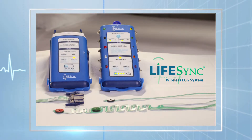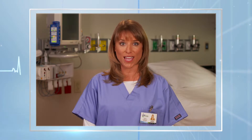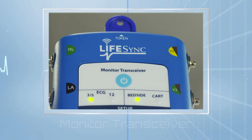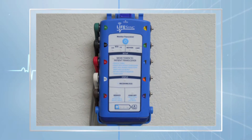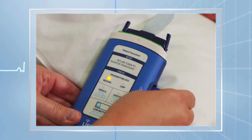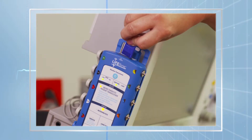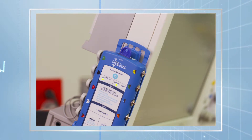This is the LifeSync wireless ECG system with LifeSync Leadware. The LifeSync platform consists of a pair of transceivers that communicate with each other via a Bluetooth wireless signal. The monitor transceiver, or MT, is a monitor-independent device that communicates directly with any patient bedside monitor or with systems in the heart catheterization lab, such as MAC Lab and Cardiolab. The MT is mounted on the wall or on the side of the patient monitor and easily connects to the patient monitor with the traditional lead wires.